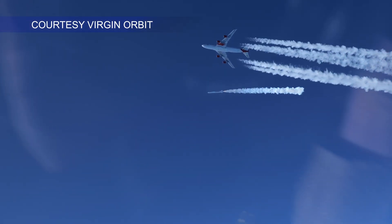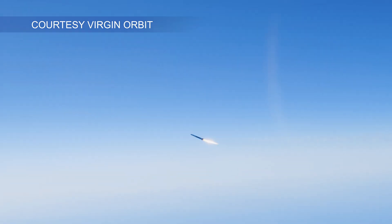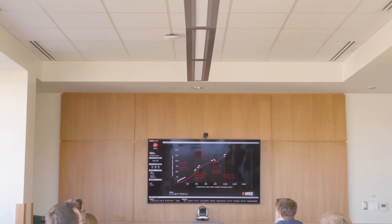Virgin Orbit — they're only the third company to successfully put a rocket into orbit, and we were on that flight. So we're feeling really good about that. We are very, very happy and satisfied to learn that our products have made it into space.